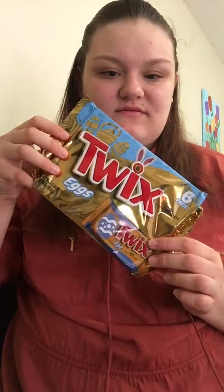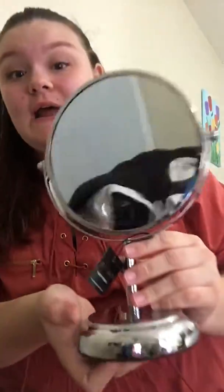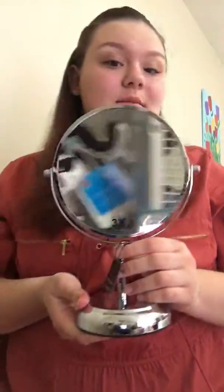Most people get candy for Easter — I got a set of Twix eggs. And then I got this cosmetics mirror from Beano, Bino — something like that, I'm not actually sure.